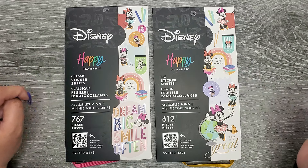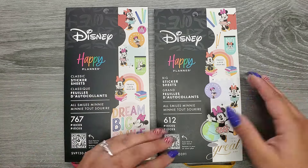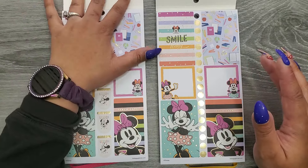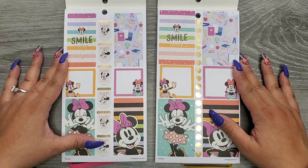The classic size has 767 stickers in it and the big size has 612 — obviously because the big size stickers are going to be much bigger. Left hand is classic, right hand is big. Thankfully these look pretty similar; let's hope that stays that way the whole time because it makes things so much easier.